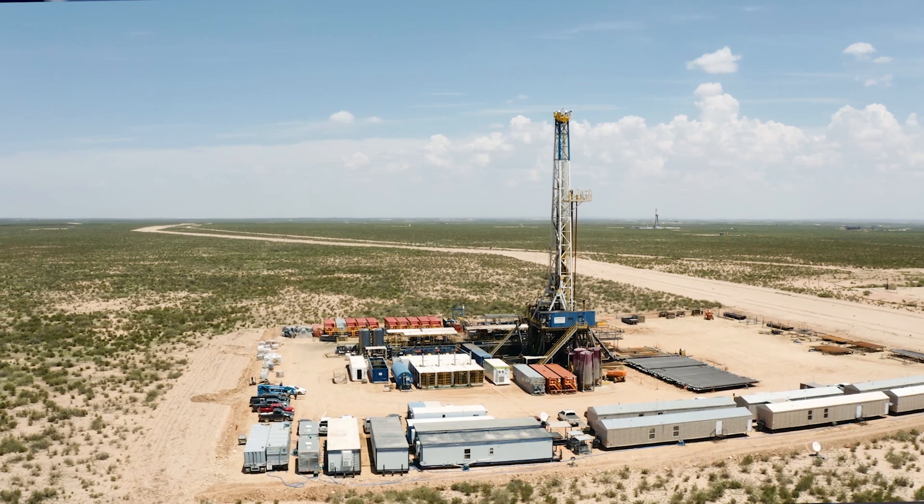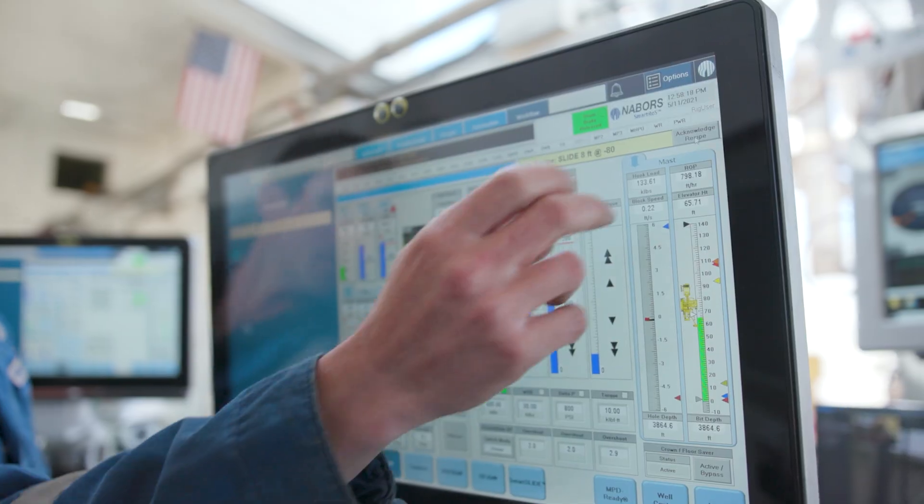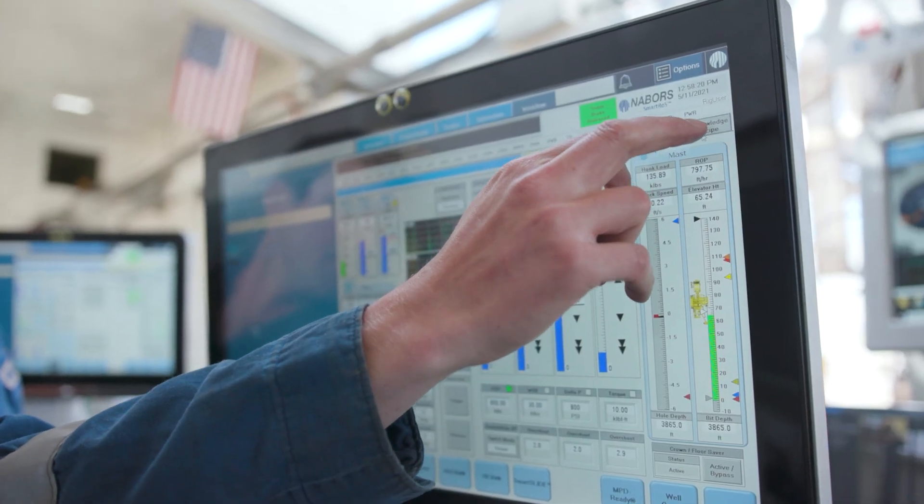Last year, on Smart ROS, our rig operating system, we released version 4.0. Smart ROS is the platform that enables our rigs to execute process automation and advanced rig controls. In 4.0, we focused on improving cybersecurity, integrating third-party applications, and updated the driller screens.